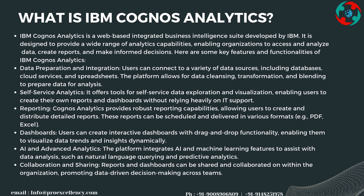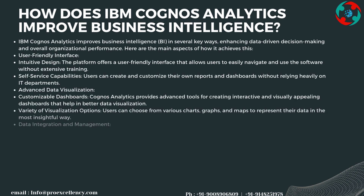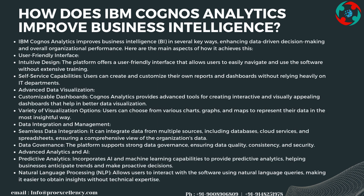The platform integrates AI and machine learning features to assist with data analysis, such as natural language querying and predictive analytics. Reports and dashboards can be shared and collaborated on within the organization, promoting data-driven decision-making across teams.